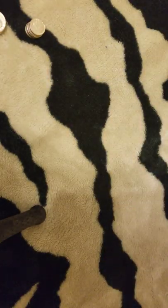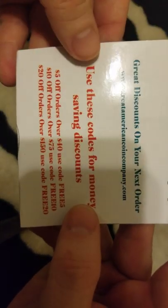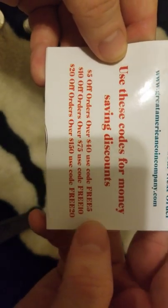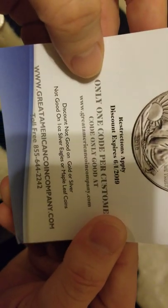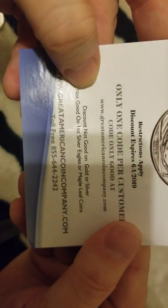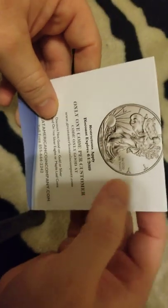I thought this was hilarious — the advertisement said to use these codes, but here's the funny part: the discount is not good on gold or silver, not good on one-ounce silver eagles or maple leaves. Funny, right?